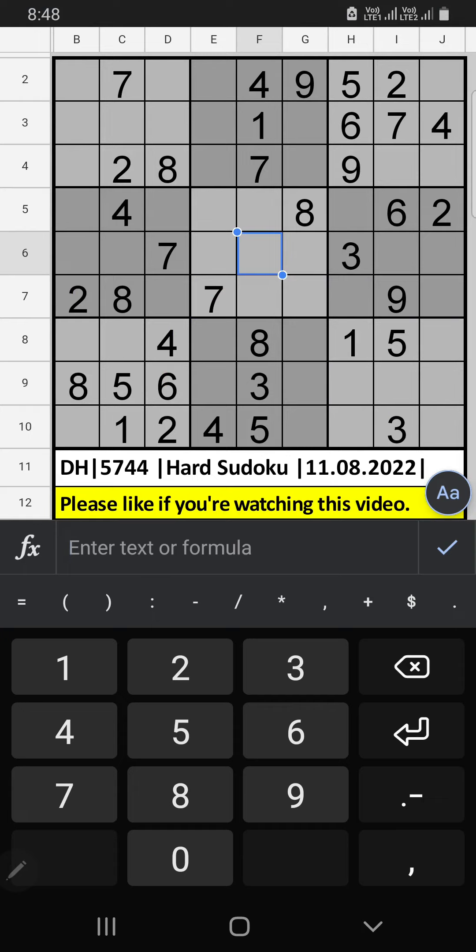Welcome to the Scheme Institute of Technology. I am going to solve The Newspaper August 1, 2022 hard sudoku. In the 3rd and 4th rows,